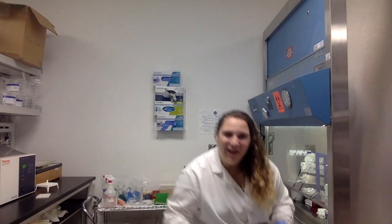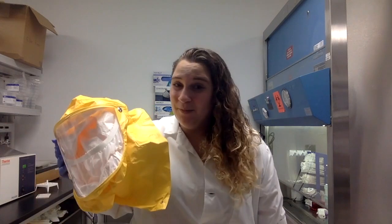Hi! My name is Nicole, and I work on viruses. The virus I work on, called Rift Valley Fever Virus, is classified as a major biological threat and requires special PPE and a high containment facility to work with it.